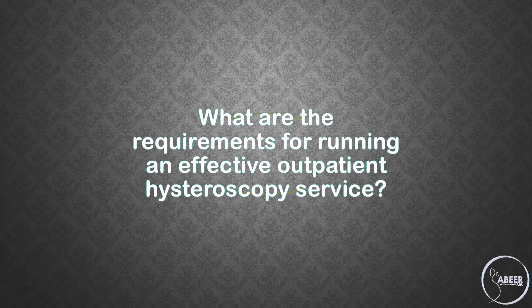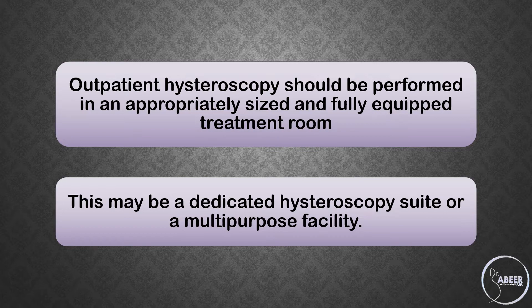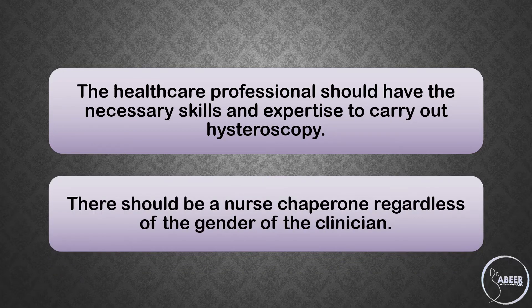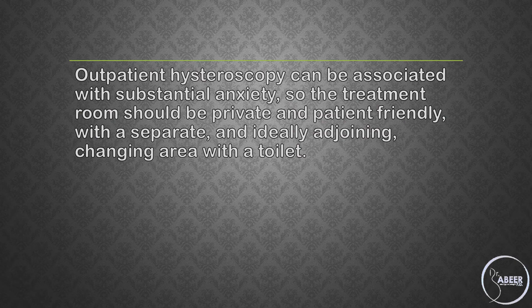What are the requirements for running an effective outpatient hysteroscopy service? Outpatient hysteroscopy should be performed in an appropriately sized and fully equipped treatment room. This may be a dedicated hysteroscopy suite or a multipurpose facility. The healthcare professional should have the necessary skills and expertise to carry out hysteroscopy. There should be a nurse chaperone regardless of the gender of the clinician. Written patient information should be provided before the appointment and consent for the procedure should be taken. The treatment room should be private and patient-friendly with a separate and ideally adjoining changing area with a toilet, as outpatient hysteroscopy can be associated with substantial anxiety.